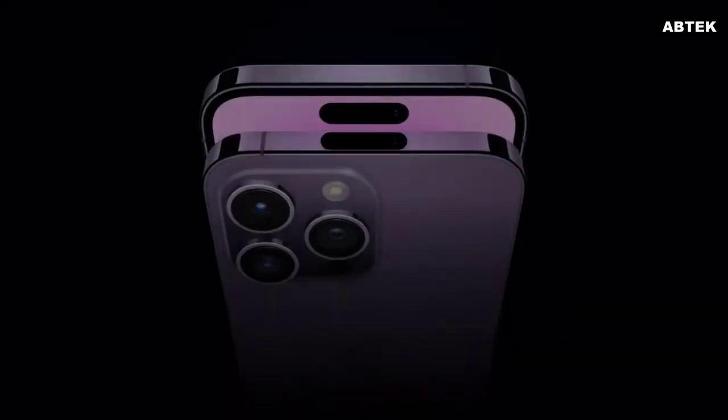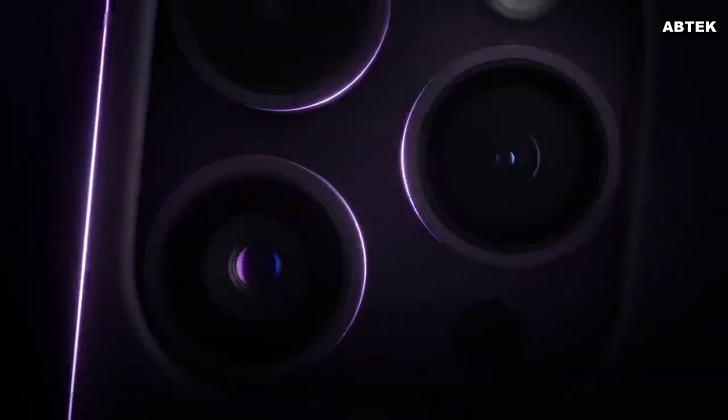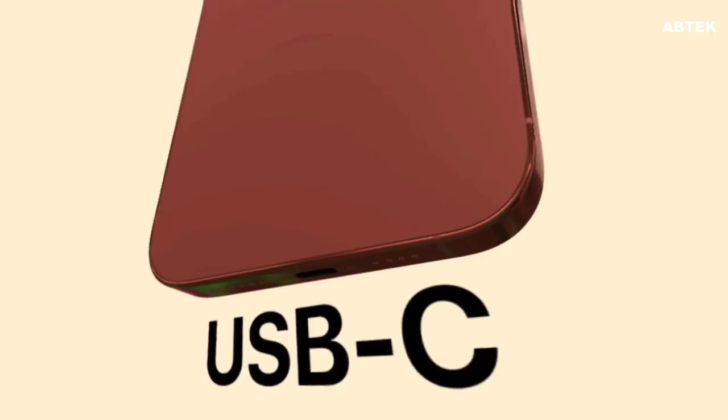The iPhone 15 Pro models are expected to have a titanium frame instead of stainless steel. Similar to recent Apple Watch models, the iPhone 15 Pro is rumored to have ultra-thin curved bezels around the display.